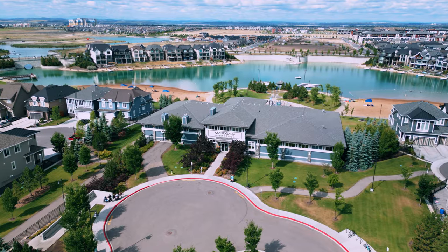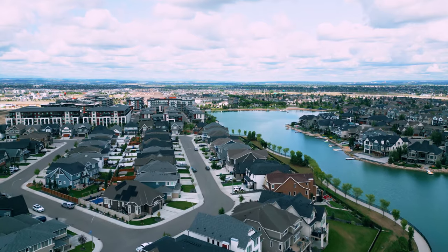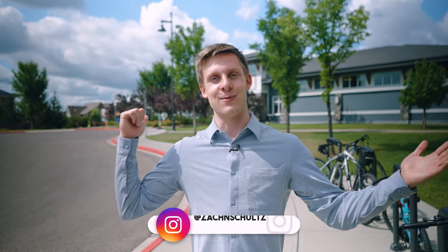You can't mention Mahogany without mentioning the beach club, because this club is what makes Mahogany such a desirable neighbourhood to so many. Where else in Calgary can you get that lake life? It's very rare — that's why I love this community — and here's a list of the amenities associated with this club.